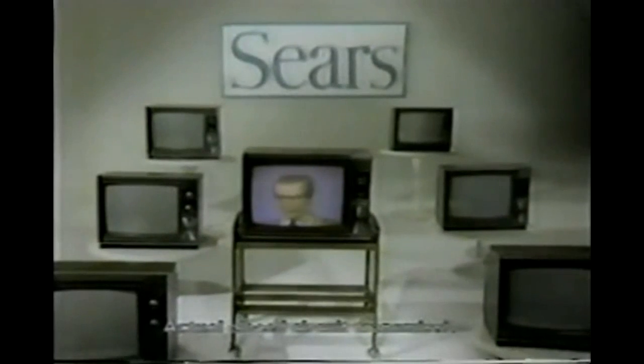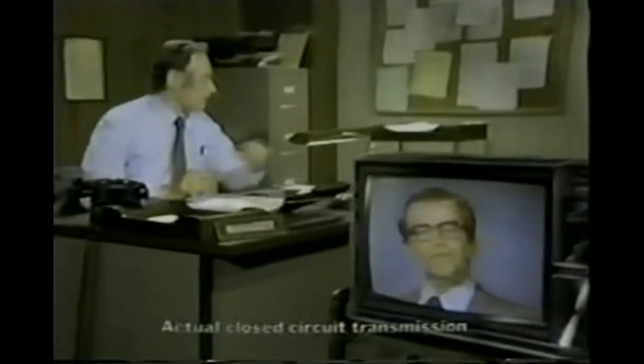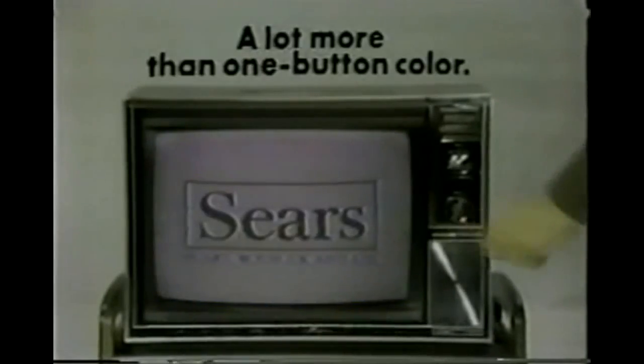Of course you get one button color on Sears 19-inch color TV. But you also get something a lot more important. Come, I'll show you. You get Sears testing for quality. Sears service, available nationwide. And most important — we'll take care of it. Sears reputation for dependability. With Sears 19-inch color TV, you get a lot more than one button color.